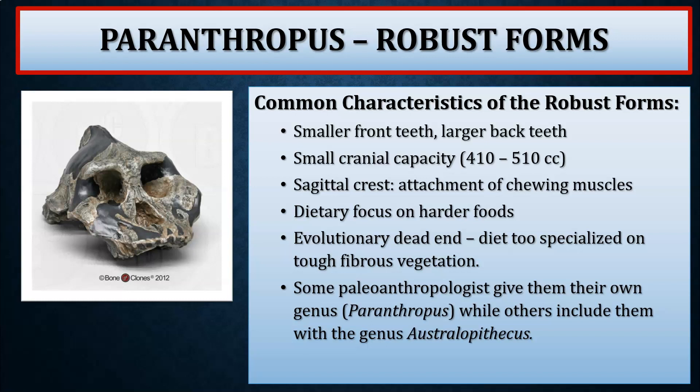Now we move to the robust forms. Recalling that we have two groups of Australopithecines — the gracile, more delicate forms, and the larger, more robust forms. Some paleoanthropologists group them all together as Australopithecines, while others give the robust forms their own genus, Paranthropus. Common features across all robust forms include smaller anterior dentition — smaller incisors and canines — larger posterior dentition — larger premolars and molars — and cranial capacity between about 410 to 510 cc.